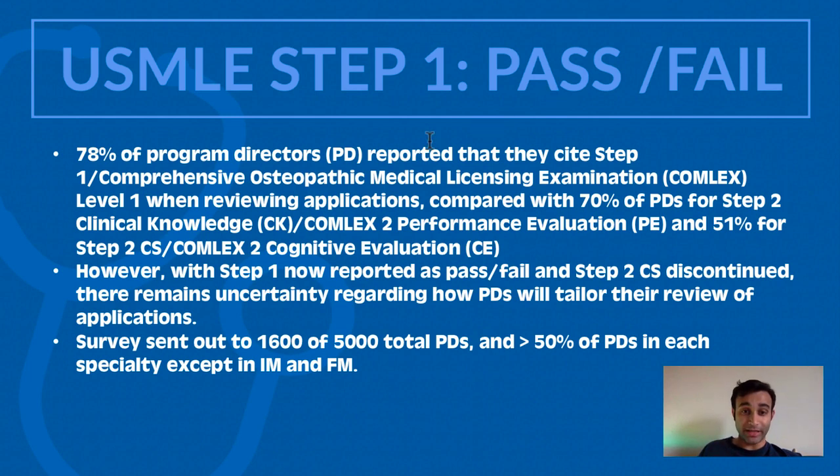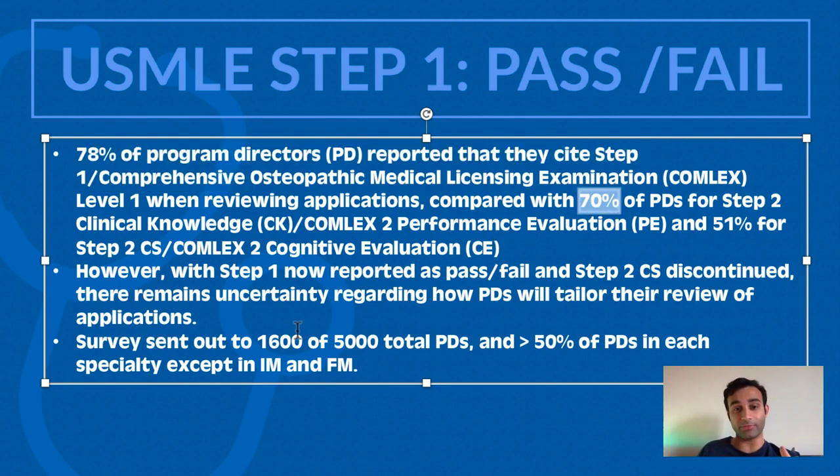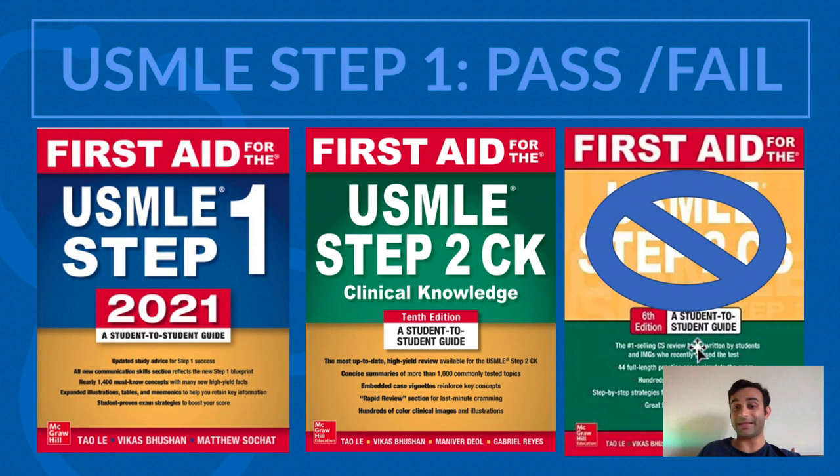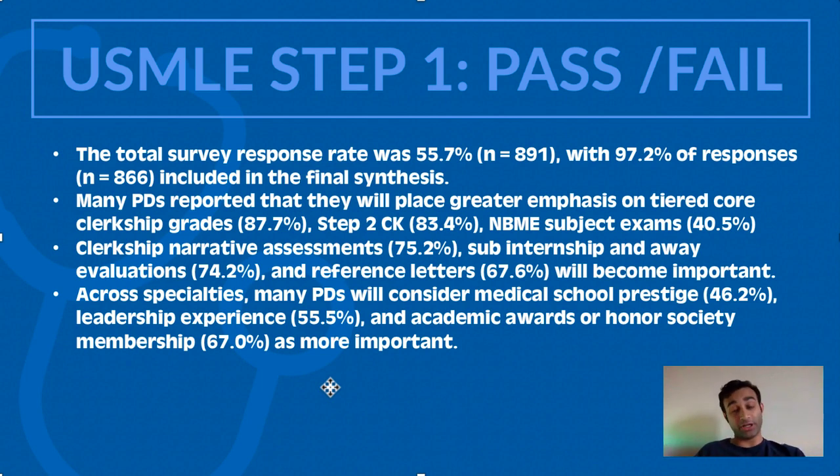Before I jump into the data, it's important to realize that 78% of program directors used to cite Step 1 as a very important metric to get into residency, as well as 70% of PDs mentioning Step 2 CK was important and 51% mentioning that Step 2 CS was important. But Step 1 is no longer a numerical score and Step 2 CS no longer even exists, so we have to recalibrate. Of the 1,600 individuals surveyed, about 891 responded — a 55.7% response rate — and 97.2% of those responses were included in the analysis.